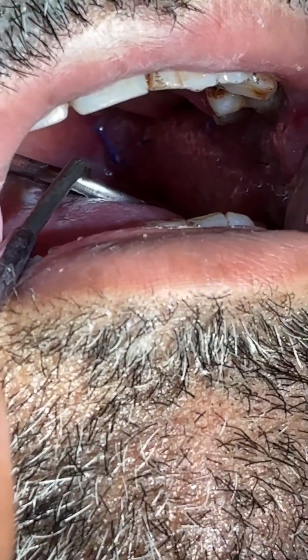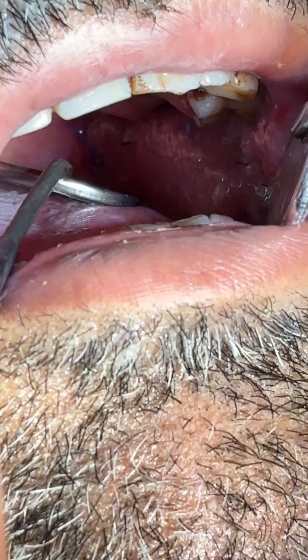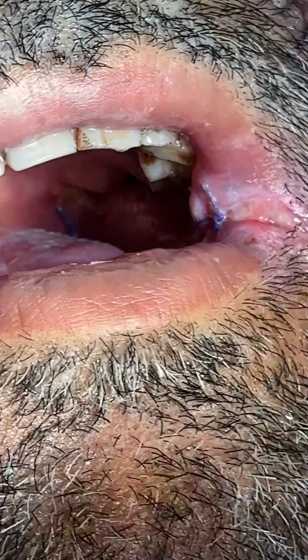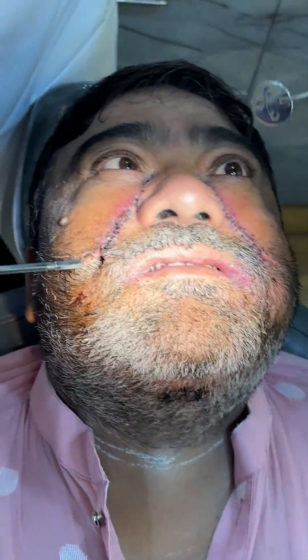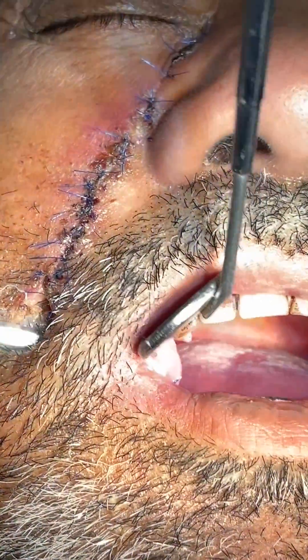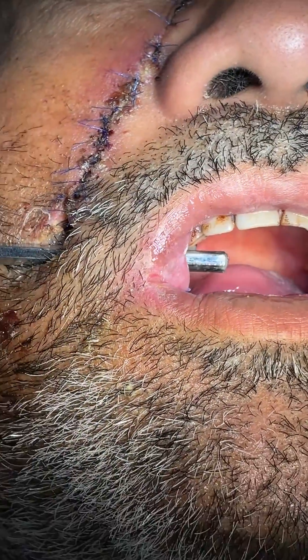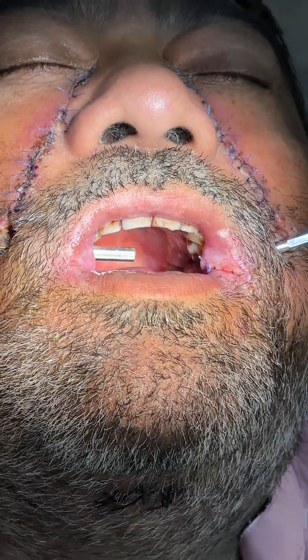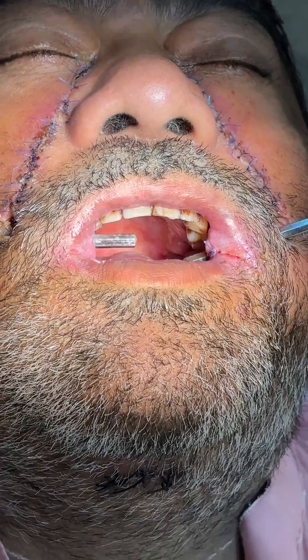This is the vital area. This is the entry point of the flap. If we put the mirror, you can see the entry point of the flap on both sides.